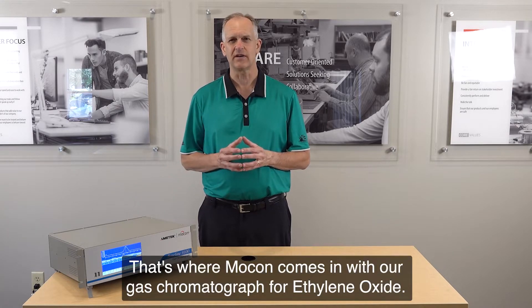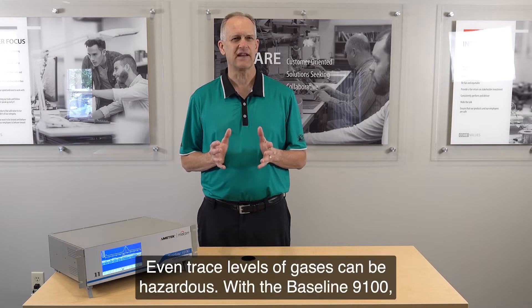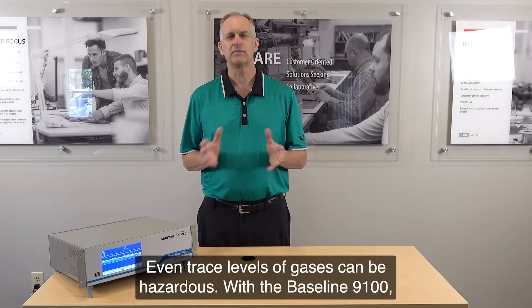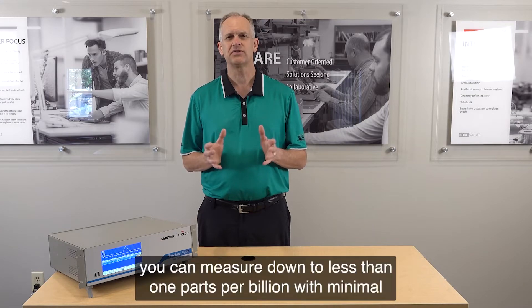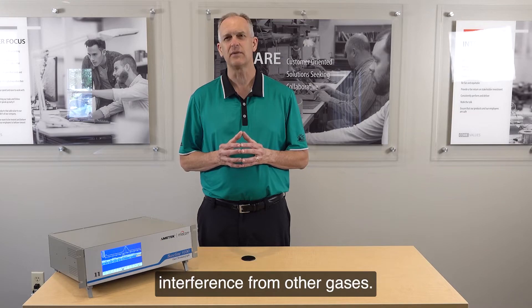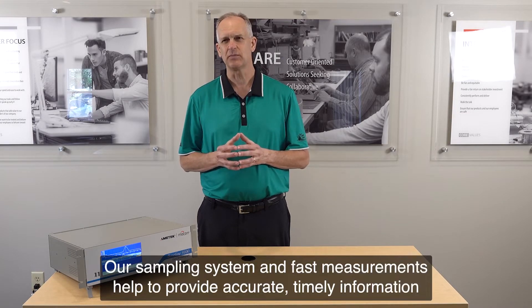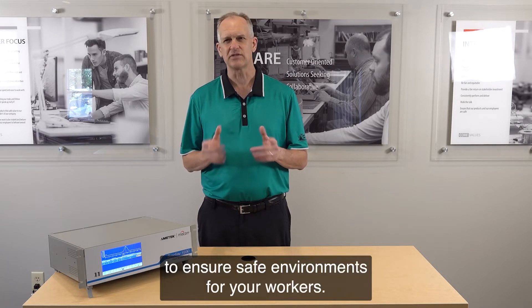That's where MoCon comes in with our gas chromatograph for ethylene oxide. Even trace levels of gases can be hazardous. With the Baseline 9100, you can measure down to less than one part per billion with minimal interference from other gases. Our sampling system and fast measurements help to provide accurate, timely information to ensure safe environments for your workers.